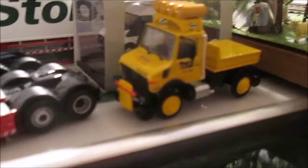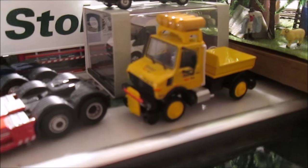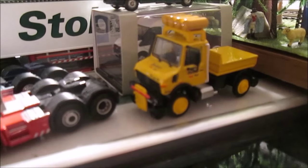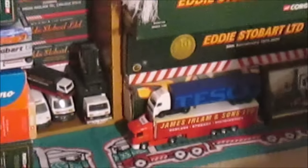Among the new purchases we've got a prototype Atlas Editions Unimog for Stobart Rail — £10 off eBay that was. We also, from Remston Show, got that Tesco Wagon there for £2. Yes, you heard me right — £2.